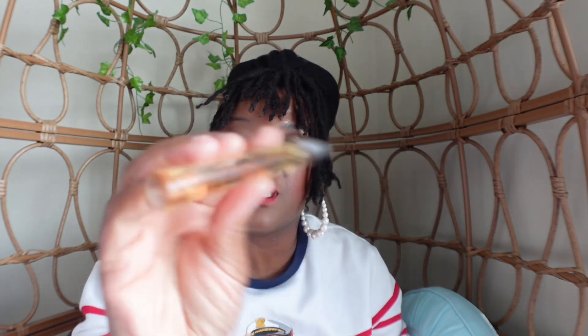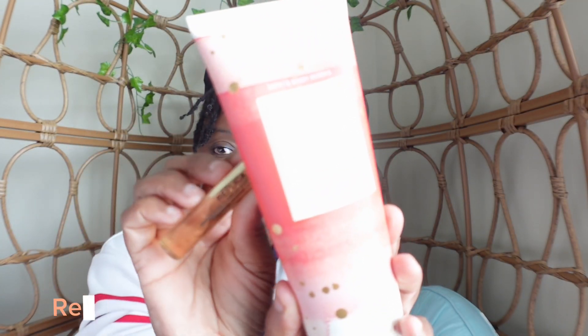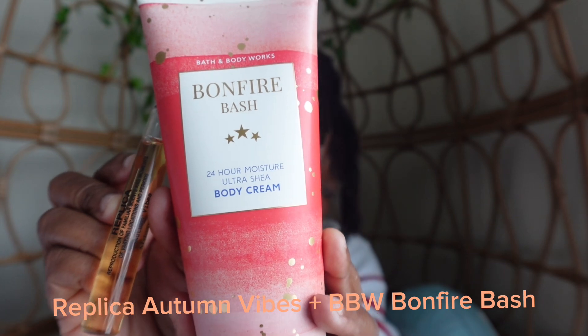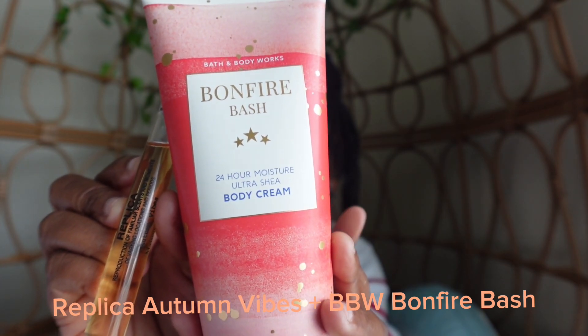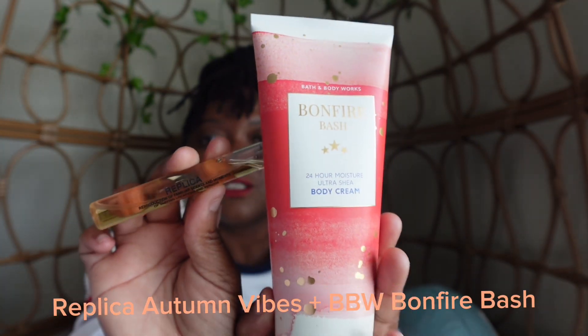My next fall fragrance combo will be Replica's Autumn Vibes and Bath and Body Works Bonfire Bash. The Bonfire Bash body cream has notes of vanilla bourbon, creamy sandalwood, and cashmere musk, which adds warmth and aligns beautifully with the scent profile of Autumn Vibes. Together they're going to give you that rich, boozy scent trail.